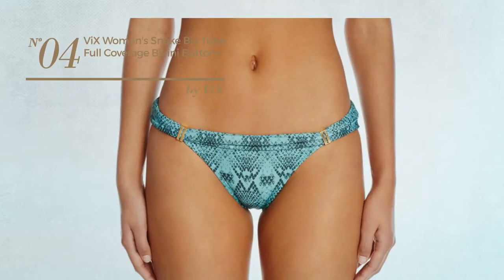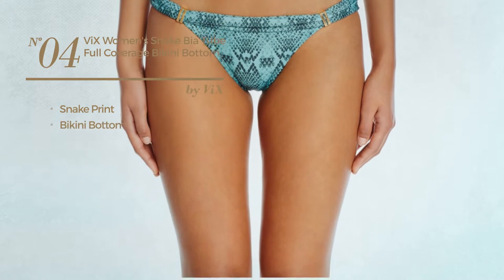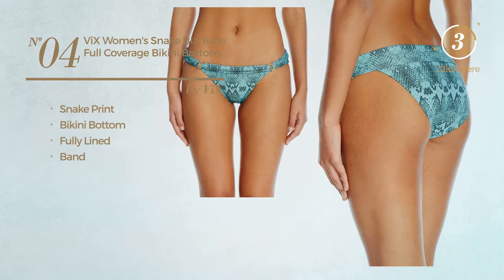Number four: featuring snake print, this bikini includes bikini bottom, fully lined, and band. Available only in green color.